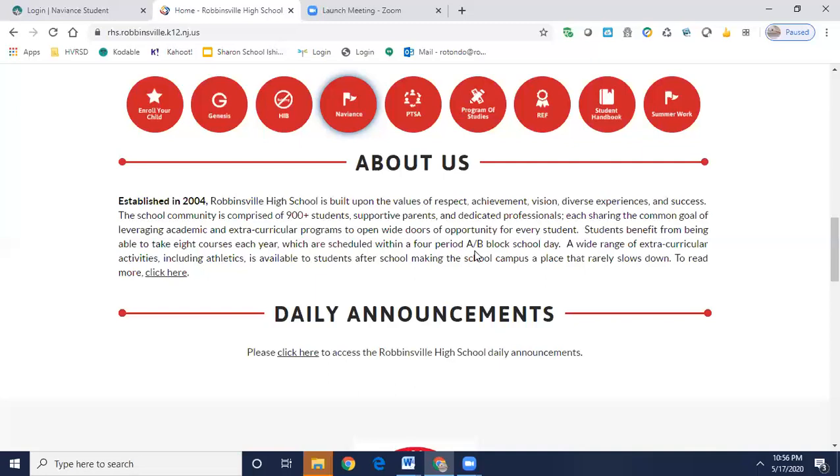For your counselor letter of recommendation, you do not need to ask your counselors to write. They will automatically write on your behalf. The only requirement is that you complete the brag sheets located in Naviance Students. So I'm going to show you where to locate them now.